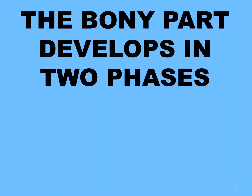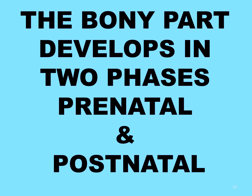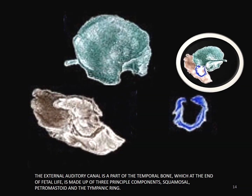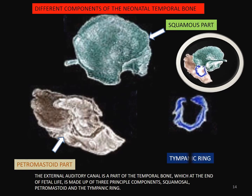After dealing with the development of the cartilaginous part, let us see how the bony part develops. The bony part has two stages of development: a prenatal and a postnatal phase. The external auditory canal is a part of the temporal bone, which at the end of fetal life is made up of three principal components: squamosal, petromastoid, and the tympanic ring.